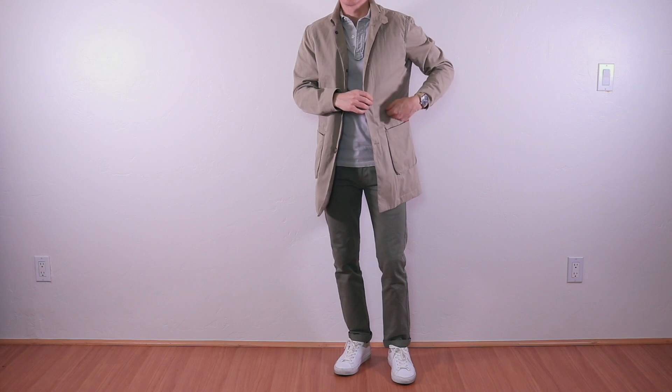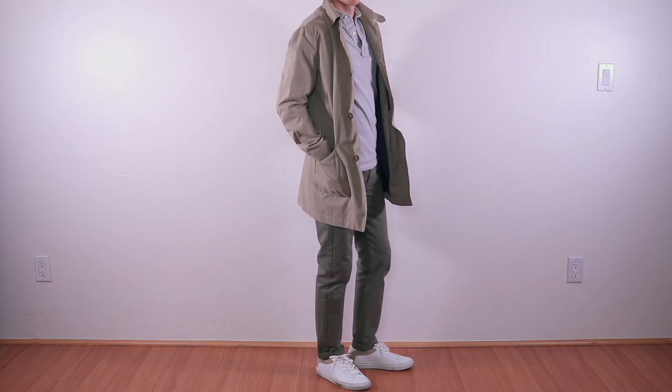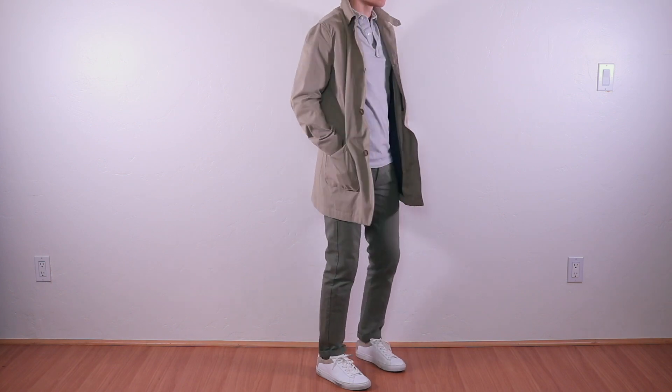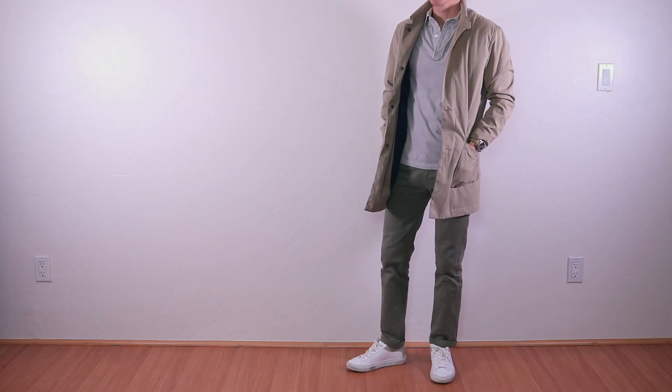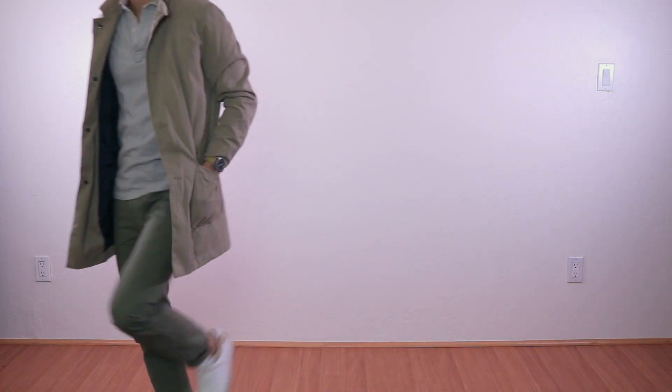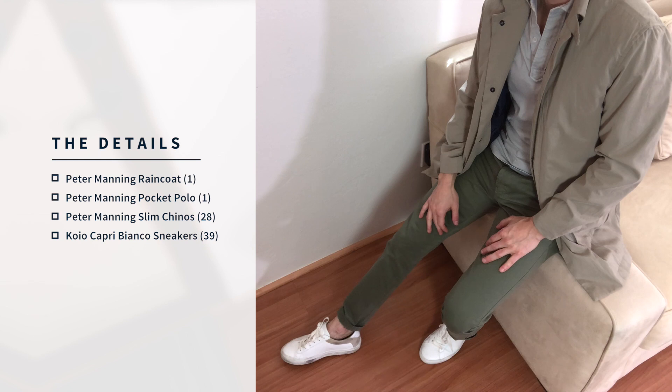If light wash jeans aren't your thing, you can swap them out for a pair of olive chinos. These are super versatile pants and I think every man should have a pair of well-fitted olive chinos in his wardrobe. Cuff them or don't cuff them, the choice is up to you. Personally, I love the cuffed look.